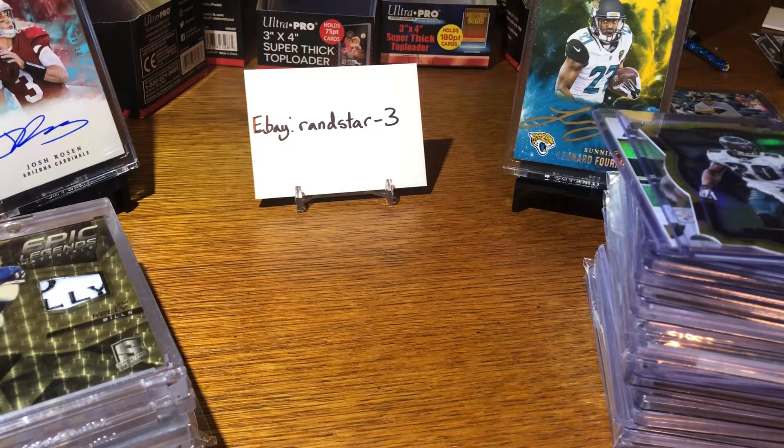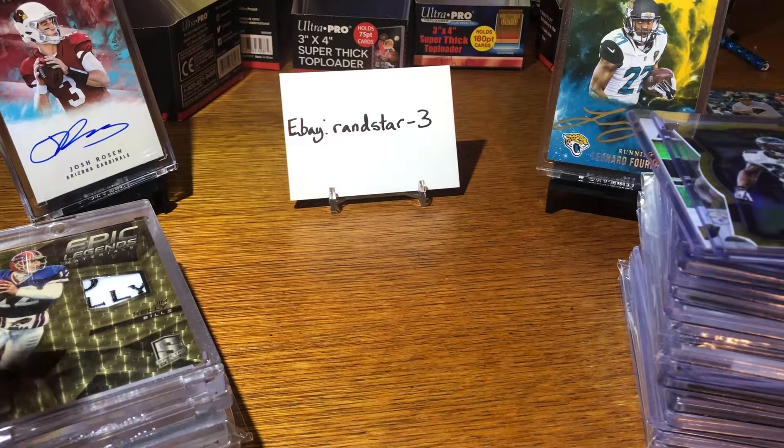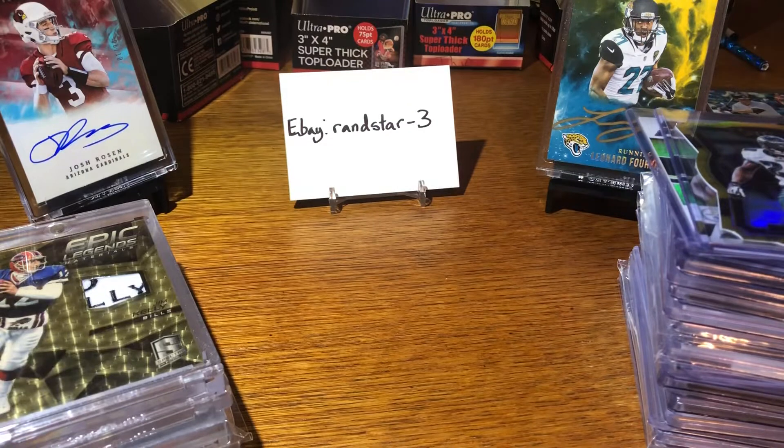This is going to be a cards for sale video. Everything that you see here, here and here, will be going up on my eBay at around 4:30 to 5:30 central time. It's a big range of all this stuff going up, 4:30 to 5:30 central time.